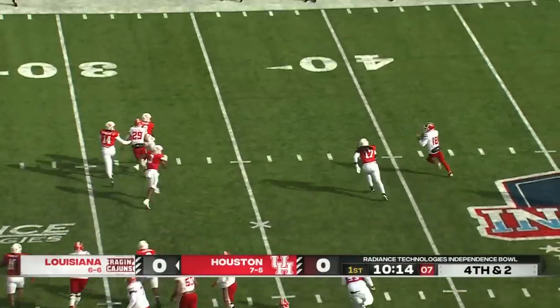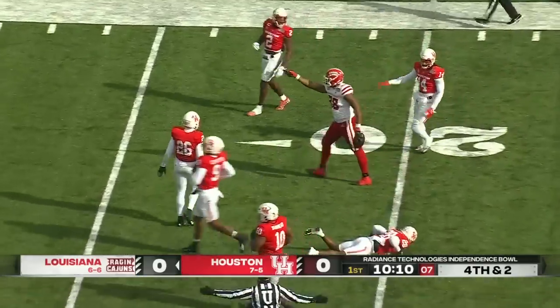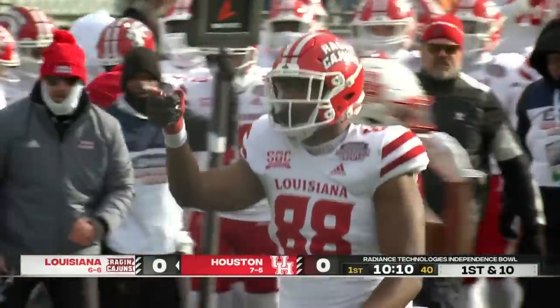They'll bootleg it to the wide side. Fields will throw back over the middle. Pass is caught down around the 20-yard line, and that one goes to Johnny Lumpkin.